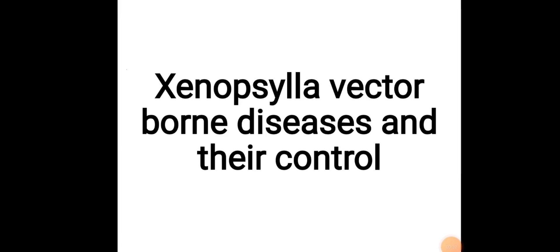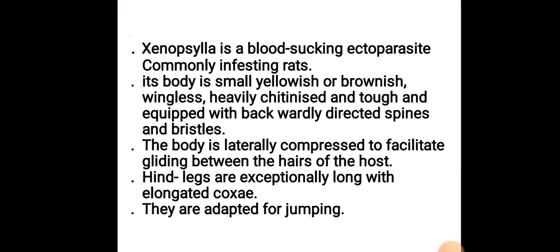Cynopsylla: Vector-Borne Diseases and Their Control. Cynopsylla is a blood-sucking ectoparasite commonly found in western rats. Its body is small, yellowish or brownish, wingless, heavily chitinized and tough, and equipped with backwardly directed spines and bristles. The body is laterally compressed to facilitate gliding between the hairs of the host. The hind legs are especially long with elongated coxae, adapted for jumping.